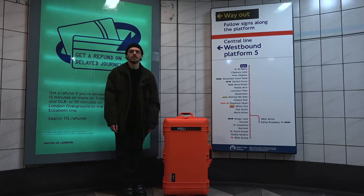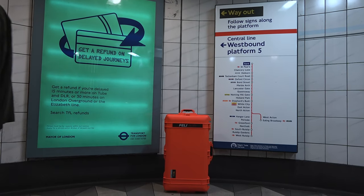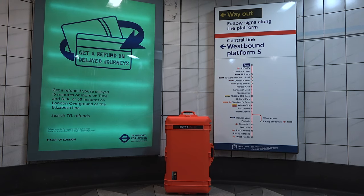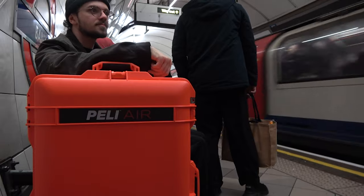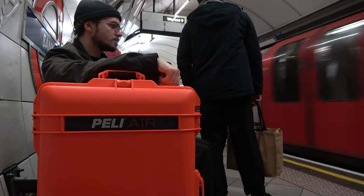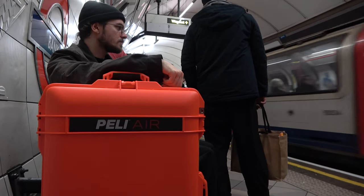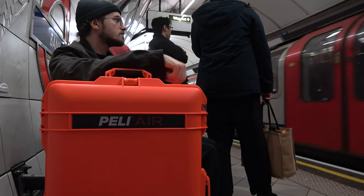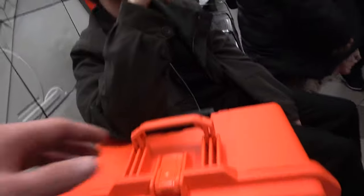Investing in these cases might not make you rich, but they do hold their value well. Think about the mass production aspects and the market getting overwhelmed — it's about understanding their longevity, especially with their durability. In the UK, the supply doesn't meet the demand on the secondhand market, but the price is still a point of contention, which makes reselling them a challenge unless you're willing to take a big loss.